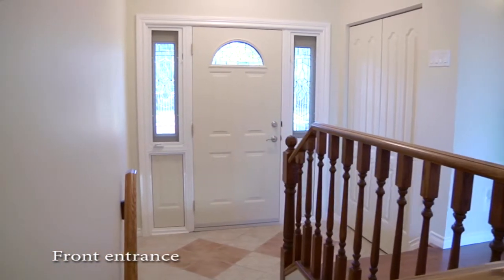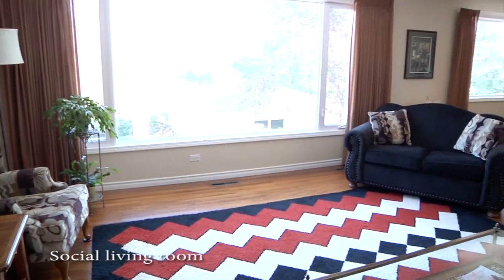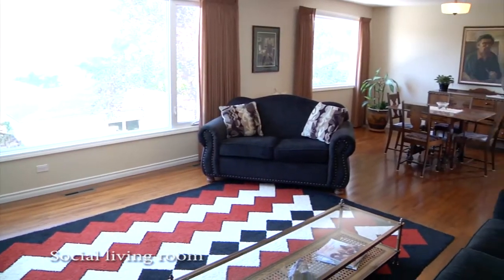A welcoming front entrance opens onto the main living area with a wide-open floor plan, ceramic tile and gleaming hardwood floors.